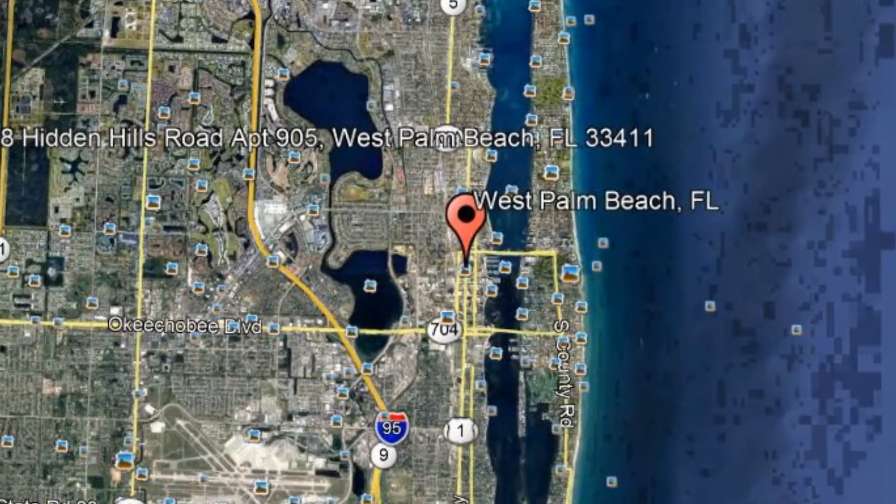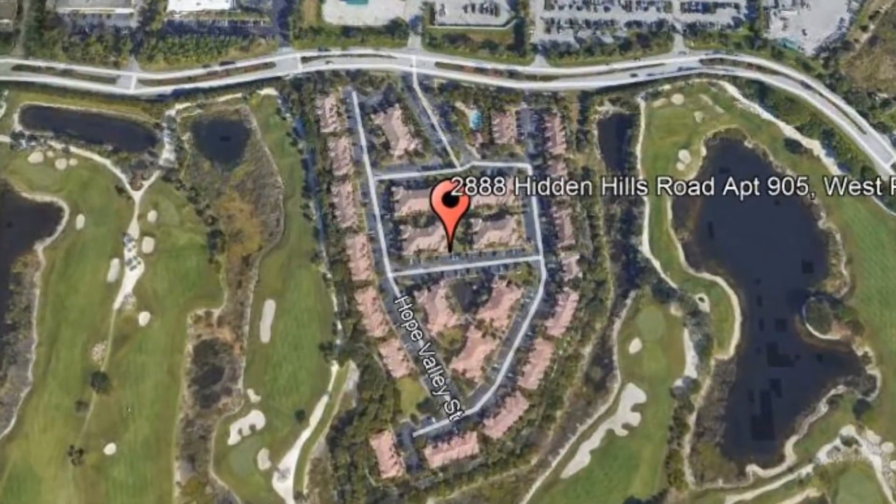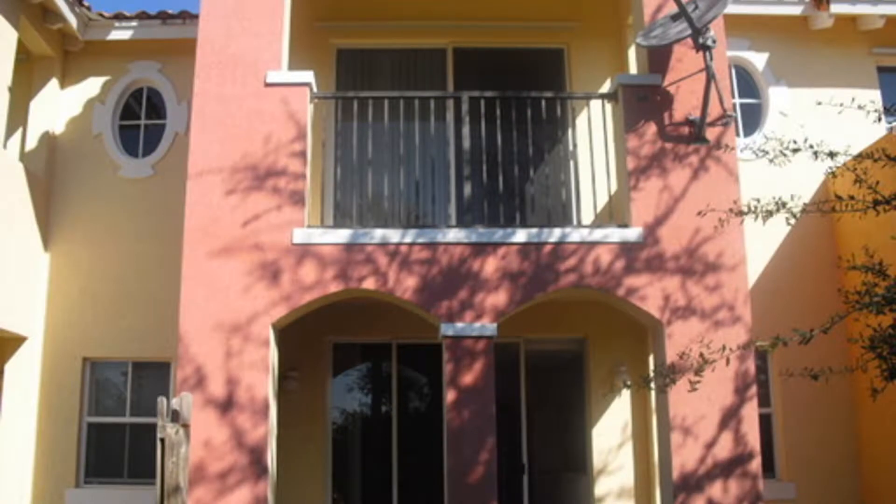2888 Hidden Hills Road, Apartment 905, West Palm Beach, Florida. This is a spacious two-story, three-bedroom, two-and-a-half-bathroom townhome in the Links at Emerald Dunes.